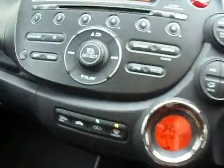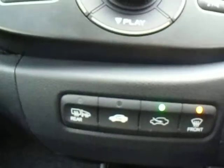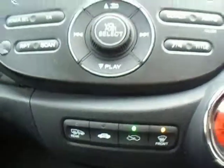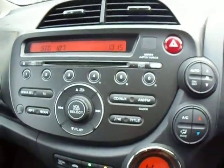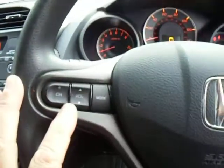It has got a rear heated window, which also demists your overtaking mirrors as well, which is very handy in the cold winter months. Your radio controls are in front of you, and this car has got the radio controls on the steering wheel.